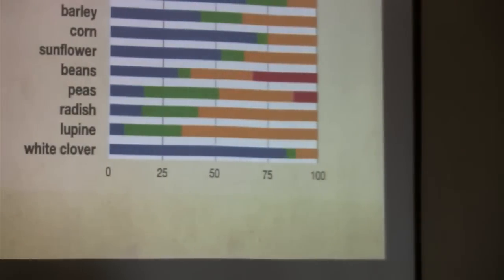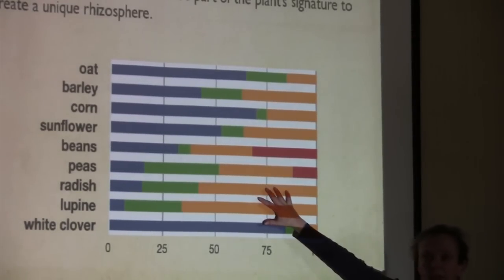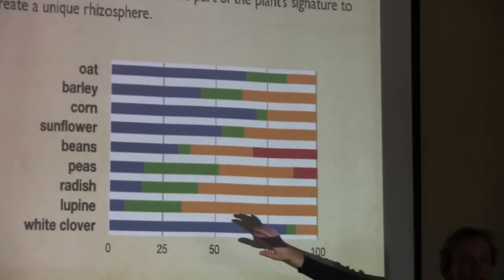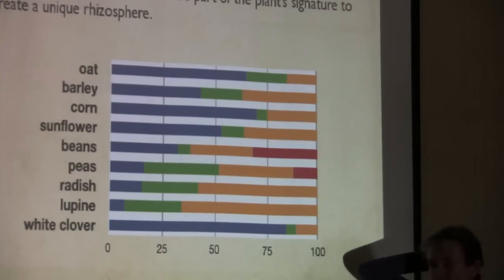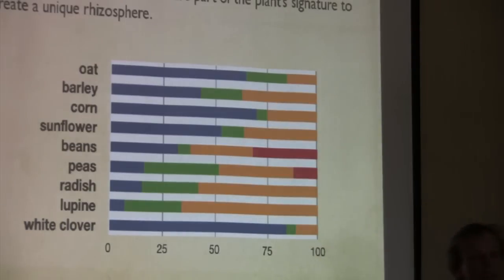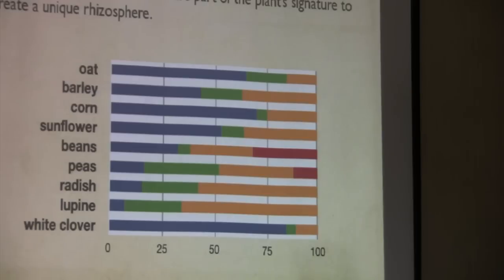This is how root exudates work. This is a very old slide from the 1970s by John Pate in Australia, but it's really important. You can see oats are really good at nitrogen scavenging because they like free nitrate. So what are wild oats an indicator of? Free nitrogen. If you have a wild oat problem, you have excess available nitrogen — you need to think twice about that.